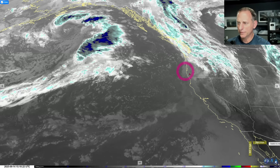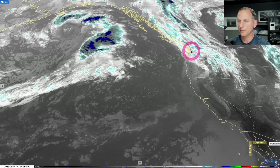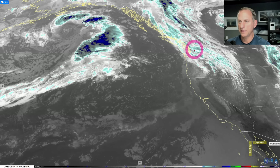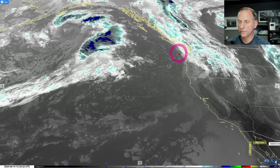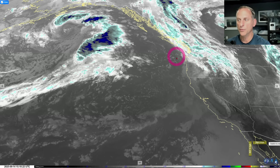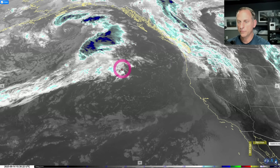But as this system moves through, it's going to kick off a convergence zone as we go through this afternoon and evening across some of the Puget Sound region, mainly up towards the Snohomish-King County border. Then we're going to dry things out and even turn things offshore. That's going to reintroduce some forest fire smoke back across portions west of the Cascades, especially southwest B.C. and western Washington.